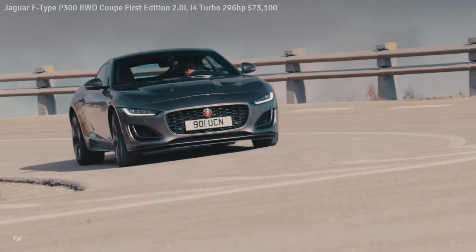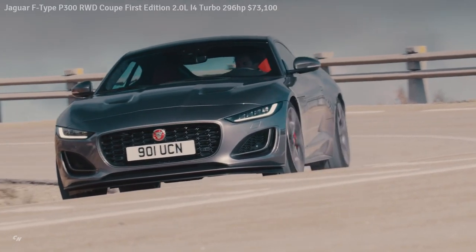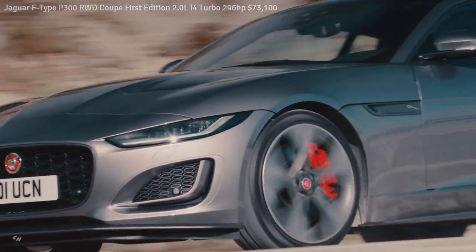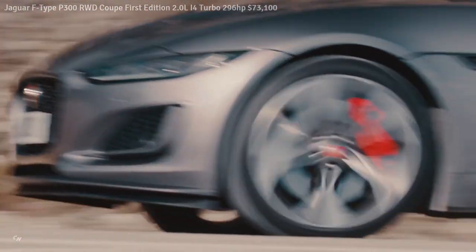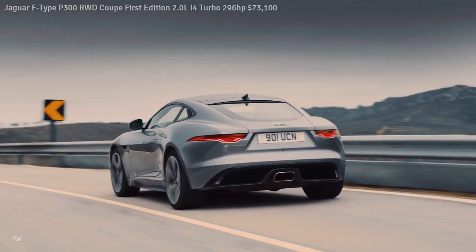The 2021 Jaguar F-Type is priced from $61,600 in the US and will be available as a coupe and convertible in four trim levels: F-Type P300, First Edition, R Dynamic, and R.